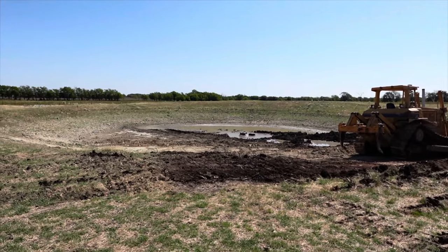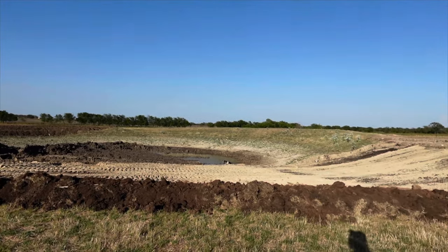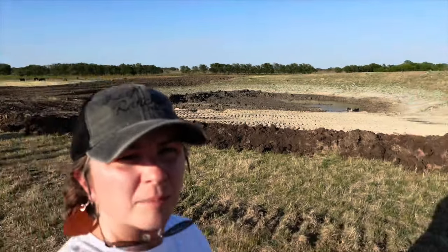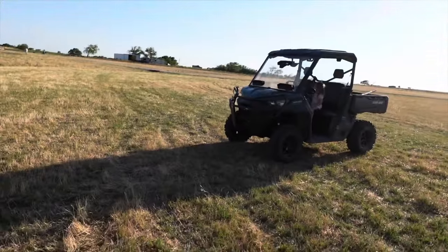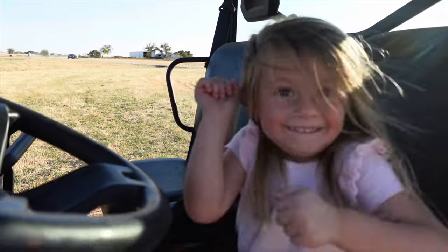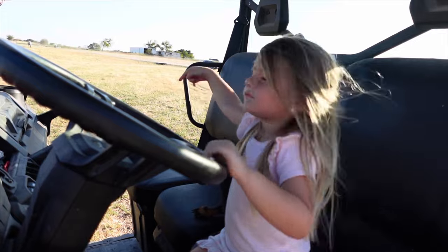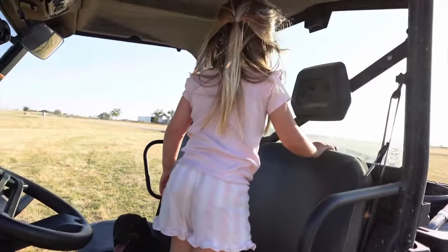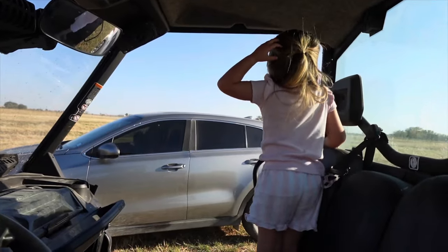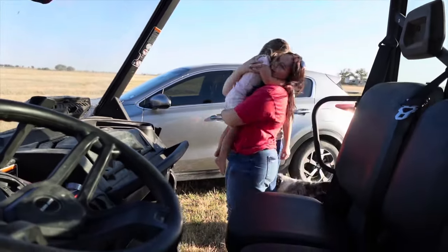All right guys, here is the end of day one progress — pretty interesting to watch. The dogs are enjoying it. Oh, Kylie's here — you gotta leave! Kylie, come here, better watch out. She's so excited.